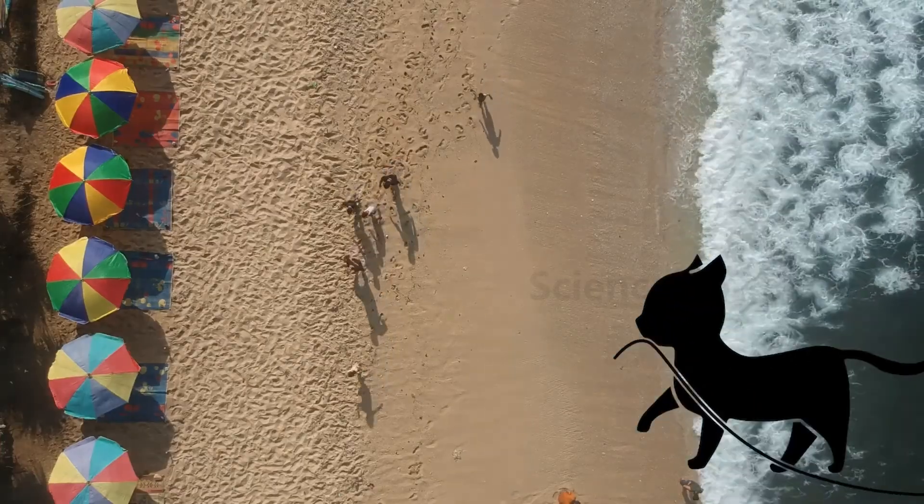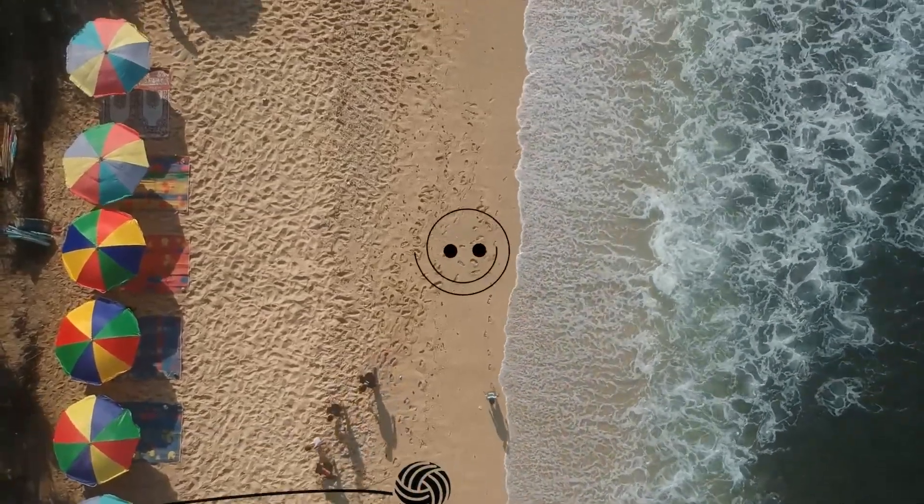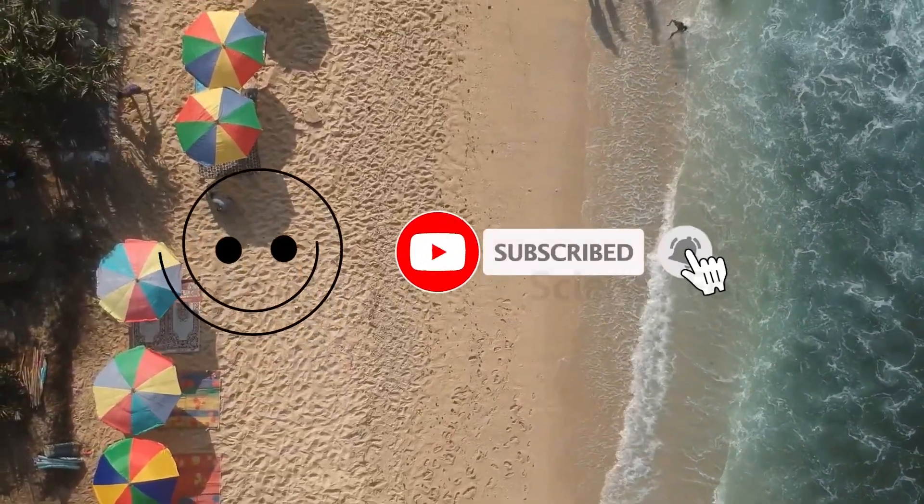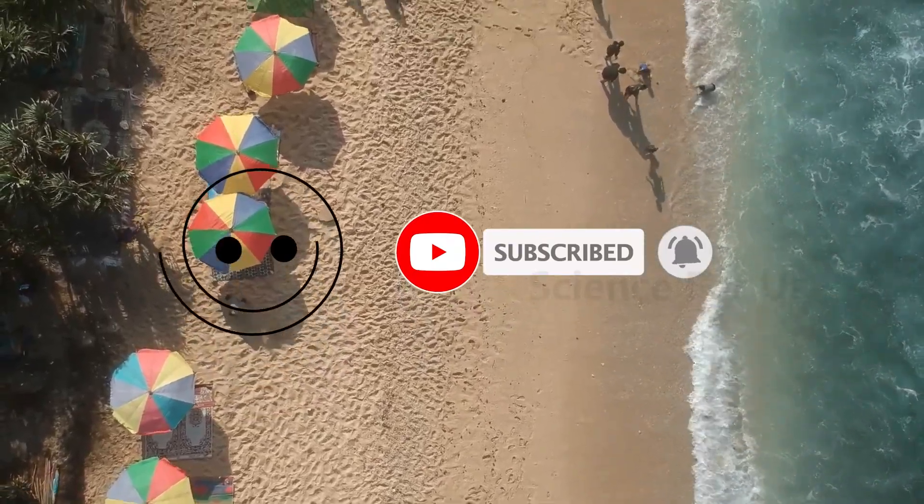That brings us to the end of this video. I hope you enjoyed it and learned from it. Don't forget to like, share, and subscribe to our channel. I'll meet you in the next video. Bye-bye.